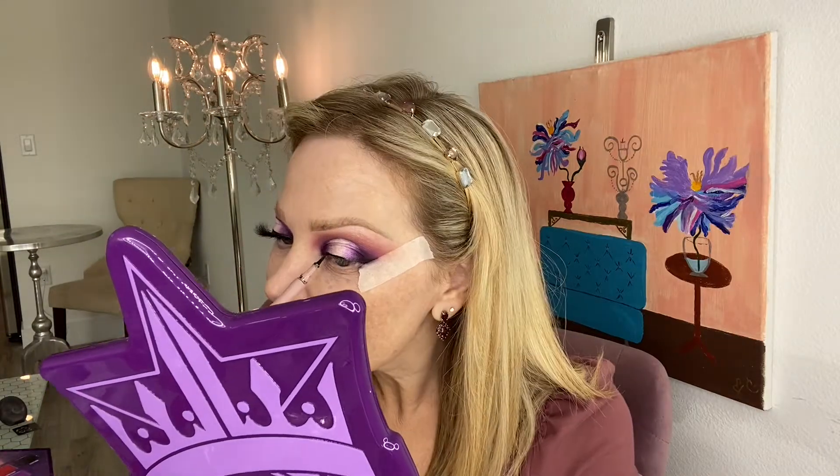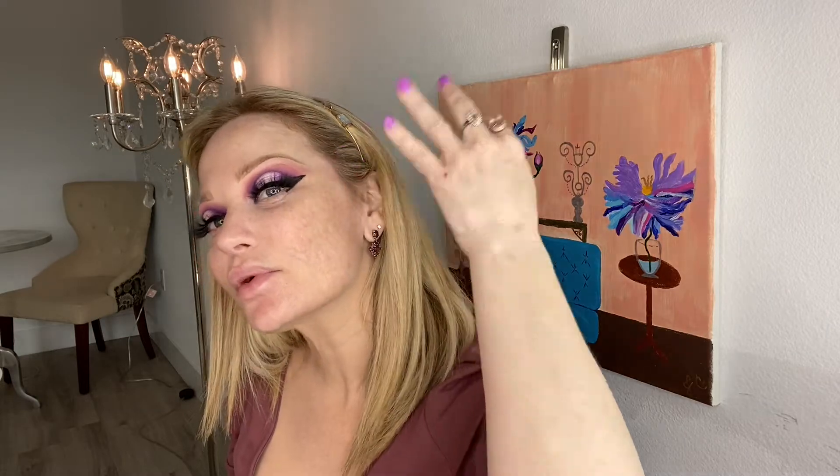Now we're just going to do our liner — I'm using this Doll Face liner. I'm going to make sure each eye is even with the liner, then get lashes on off camera. Then we can get our foundation, contouring, highlight, and all the fun stuff so we can do the beautiful lip and dazzle everything at the end. I think my cousin will be happy with this pretty halo eye.